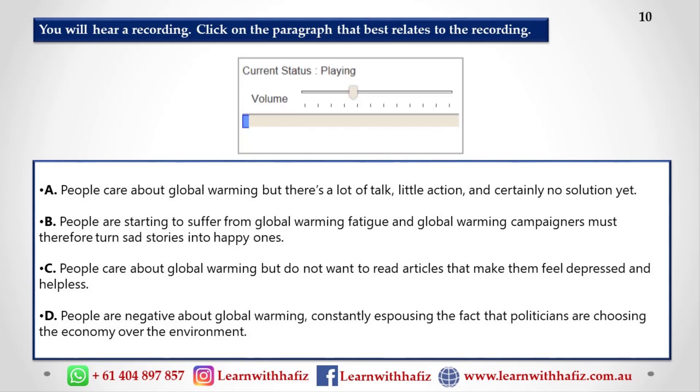It seems as though people are starting to suffer from global warming fatigue. In other words, they're tired of hearing about how our climate is changing for the worse and how we're destroying the planet with pollution. People do care, but there's a lot of talk and little action. The stories people see in newspapers focus on the negative — they talk about how politicians are choosing the economy over the environment, especially in these difficult economic times.